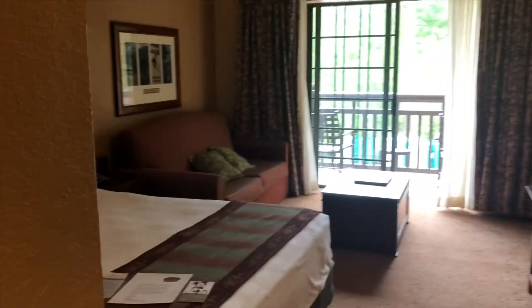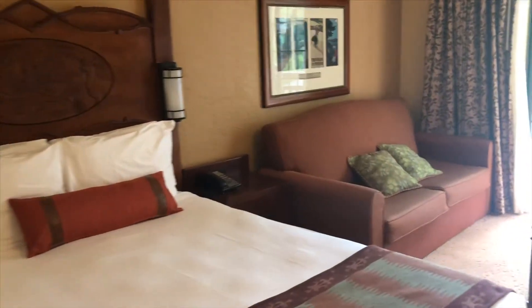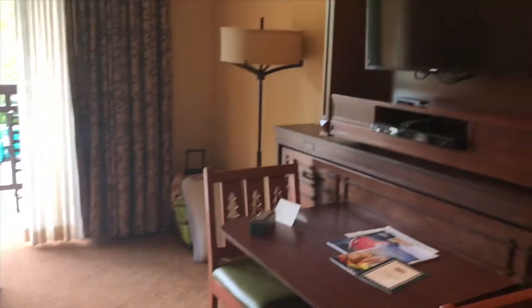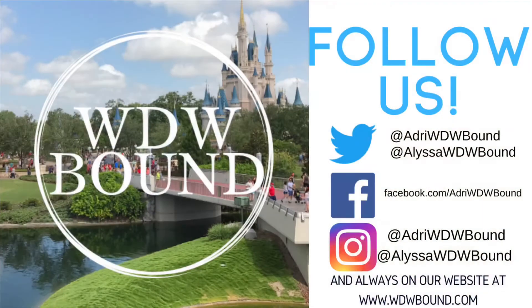But yeah, this is it. Not so bad. We were just talking before I started recording that it looks exactly like the Boardwalk Villas when we stayed there — different theming, obviously, but the room setup is basically identical. Not bad. We'll enjoy our stay.